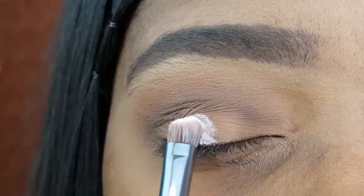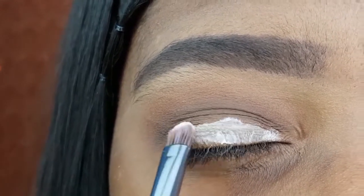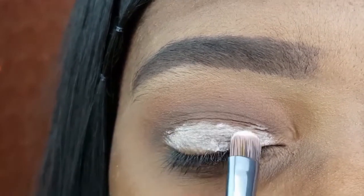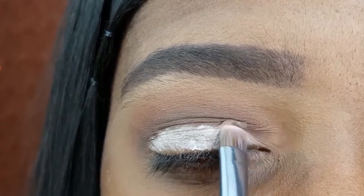Since I will be using bright matte shadows on my lid, I really want them to pop, so I am using the Becky Sue White Eyeshadow Primer as a base. And I am applying it with the BH Cosmetics Studio Pro 9.